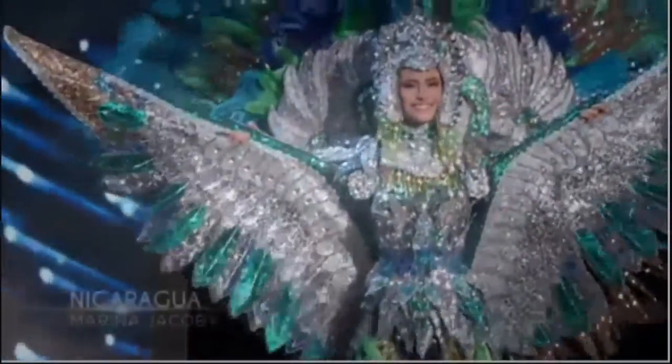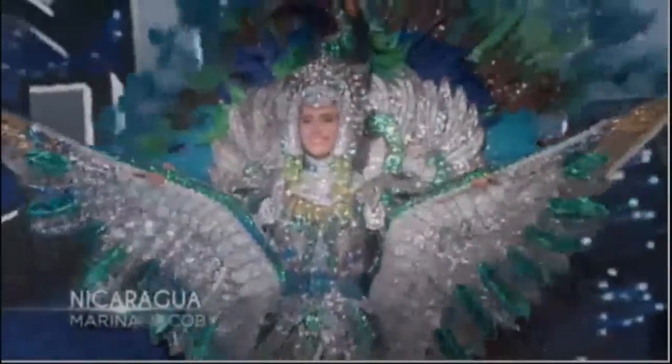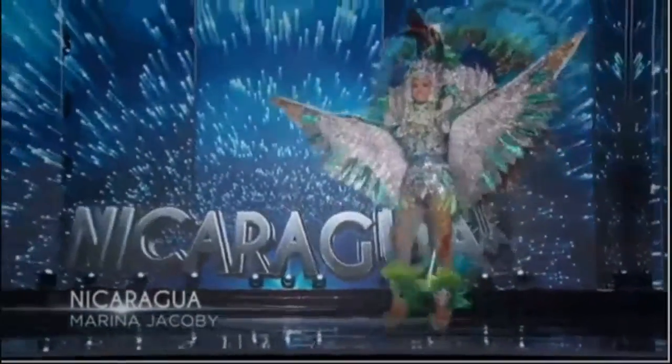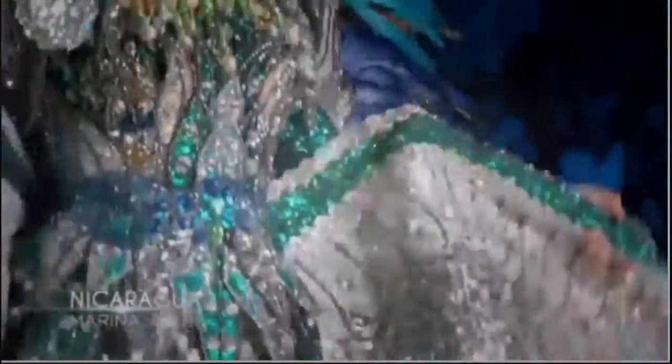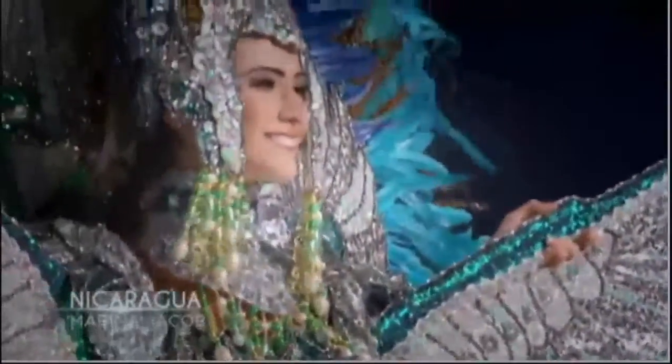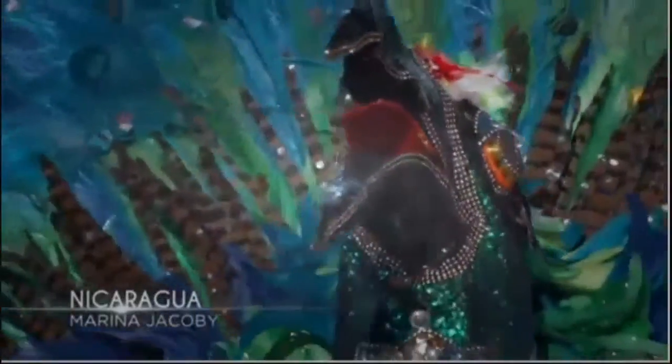Nicaragua! This national costume represents Nicaragua's national bird. Known for its colorful plumage, the bird can be found throughout her country. The costume here weighs more than 20 pounds. She can light up a room with her colorful plume — Nicaragua!